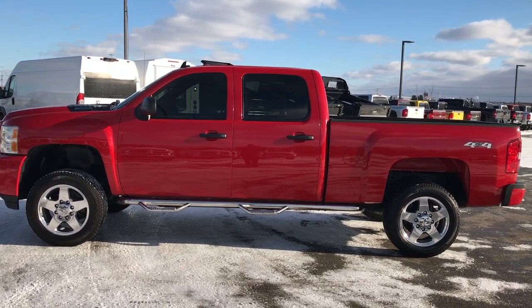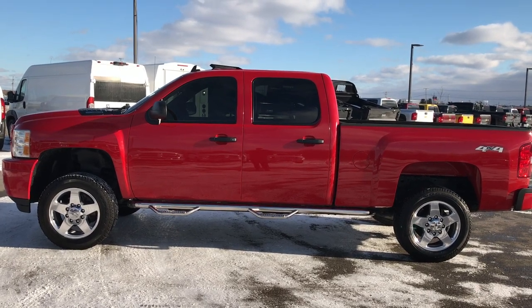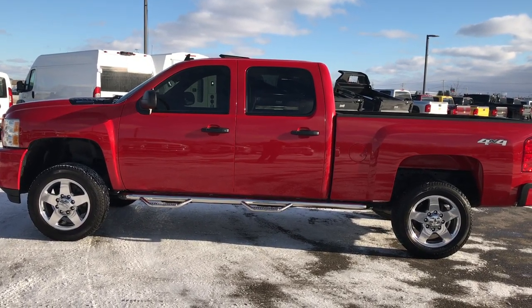Thank you so much for checking out the vehicle. If you want to make this one yours, give us a call right now at 920-921-0850. Ask for one of our sales associates to make this truck yours today. Once again, that number is 920-921-0850.